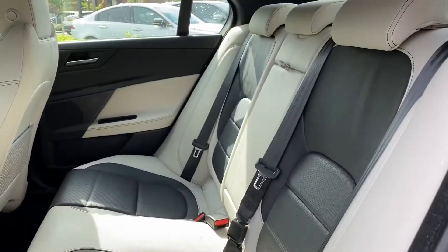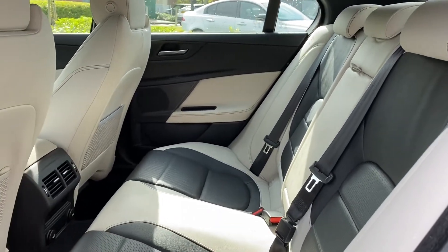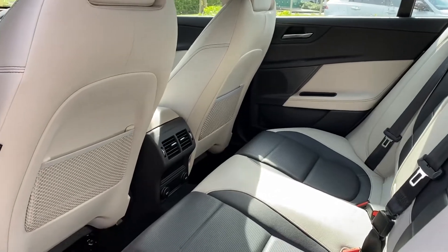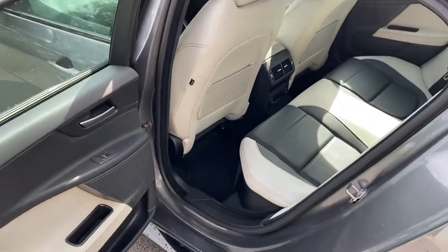Stepping inside, we're presented with a gorgeous ebony and light oyster rear leather seat with integrated ISOFIX points. A Meridian sound system is featured throughout, along with dual air vents, 12V power supply and rear luggage netting.